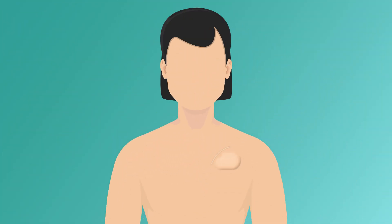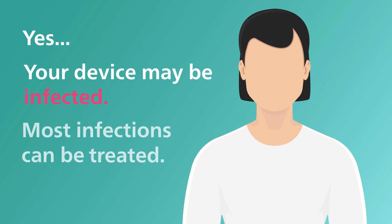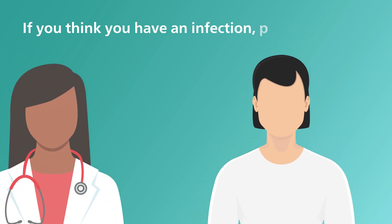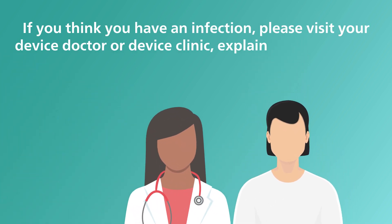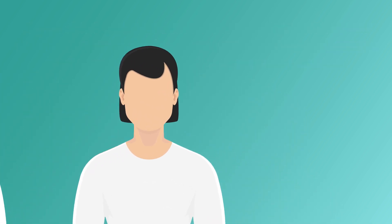If your answer to at least one of these questions is yes, your device may be infected. Don't worry — most infections can be treated. Visit your device doctor or device clinic to explain your symptoms and remind them you have a cardiac device. It is possible you will need additional treatments, which your device doctor will explain.